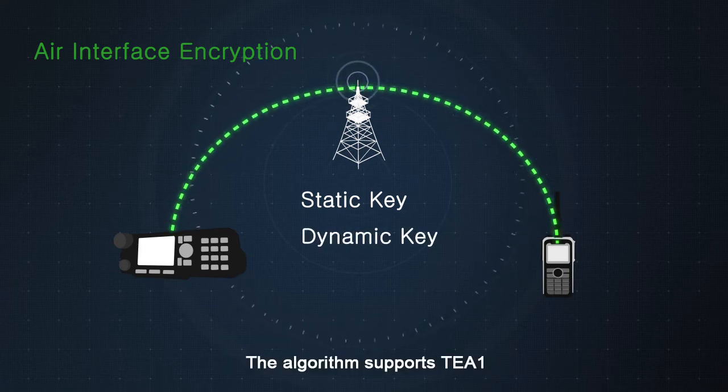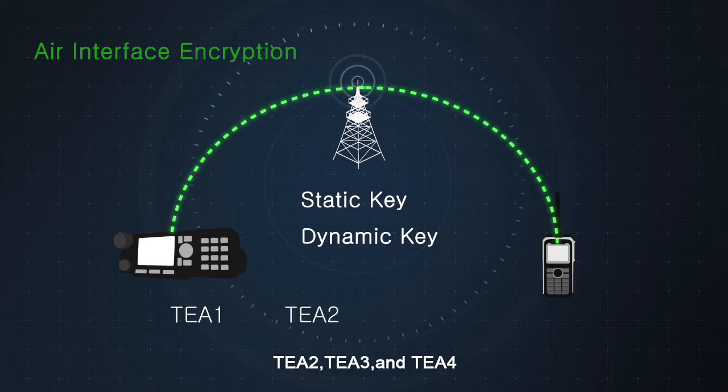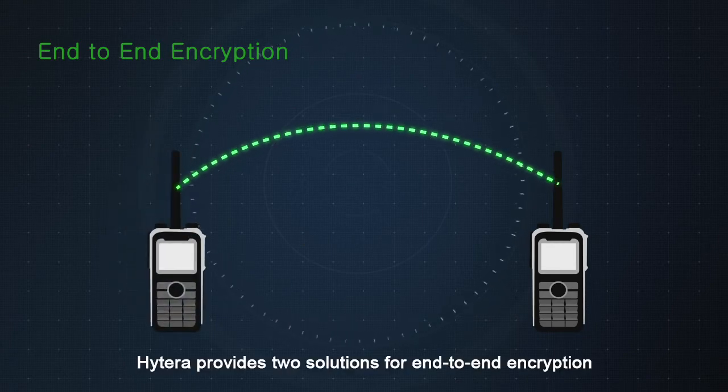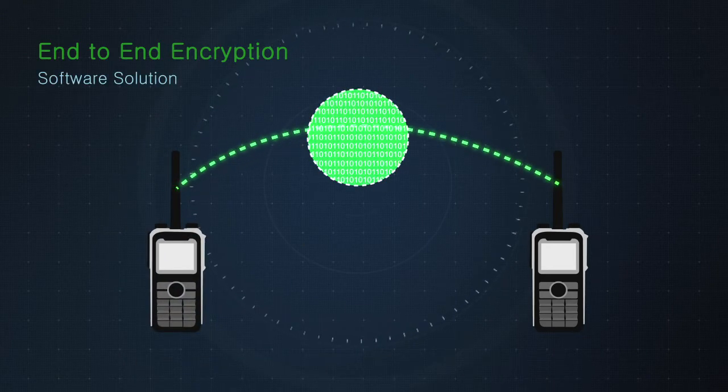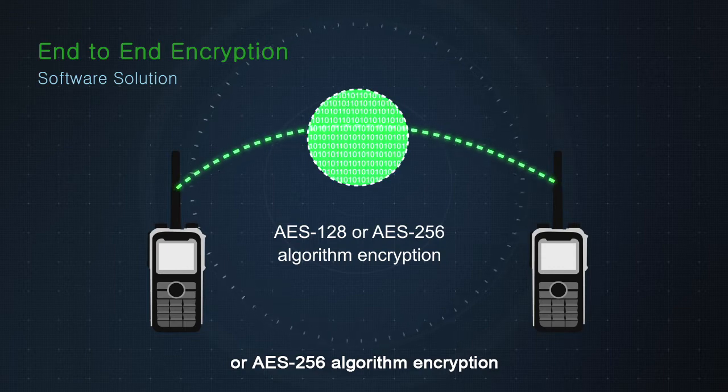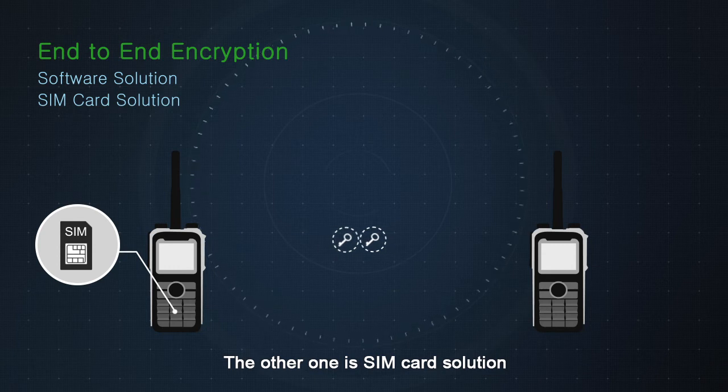The algorithm supports TEA1, TEA2, TEA3, and TEA4. Hytera provides two solutions for end-to-end encryption: one is a software solution using standard AES-128 or AES-256 algorithm encryption, and the other is a SIM card solution.